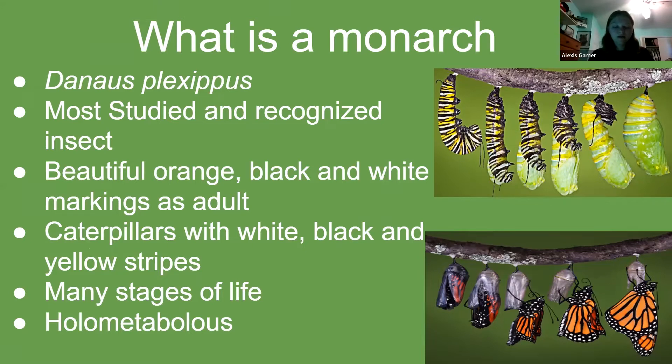Monarchs have many stages of life, undergoing holometabolous metamorphosis. This means monarchs have four stages of the life cycle: the egg, larva, pupa, and adult. The immature stages are very different from the adult form.